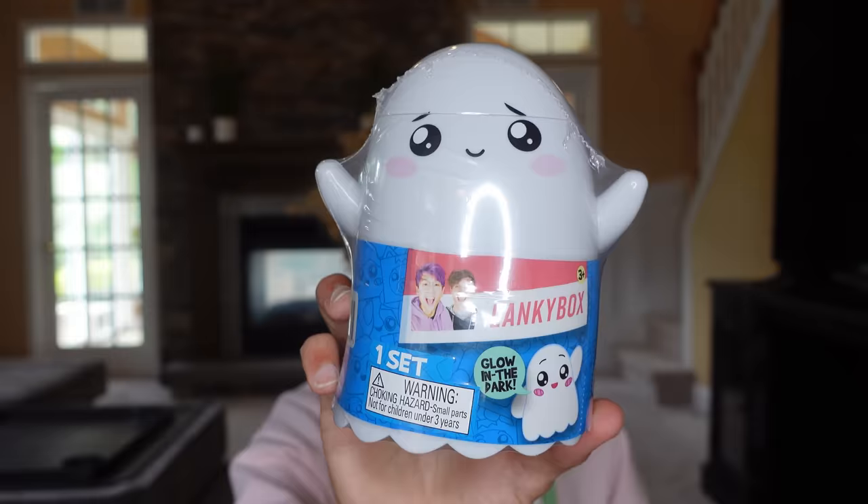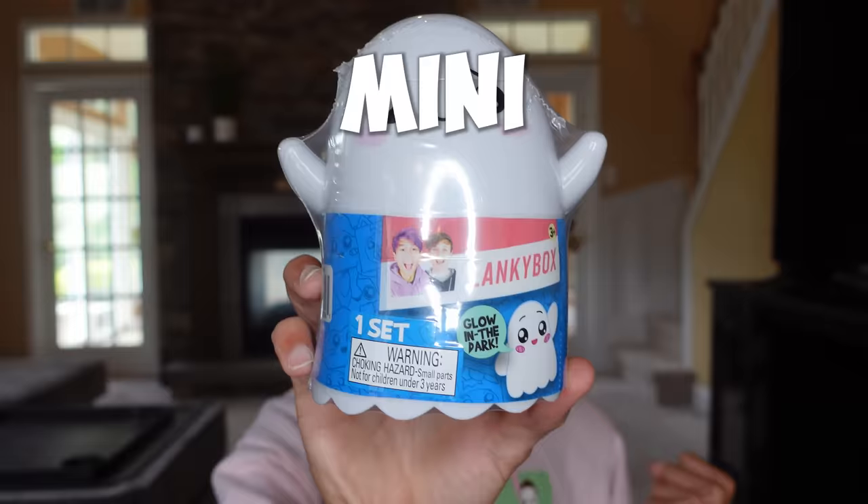But now it's time to get back to today's toys review! Like I said earlier, I'm really excited about today's toys review! Because they finally have new Lanky Box Mystery Boxes! The first one that I'm going to open up is this Mini Mystery Ghostly Glow Pack! Man, that's like a tongue twister! Try saying that five times fast!